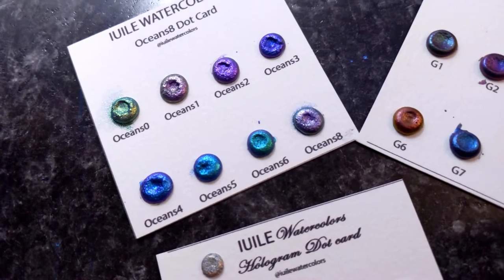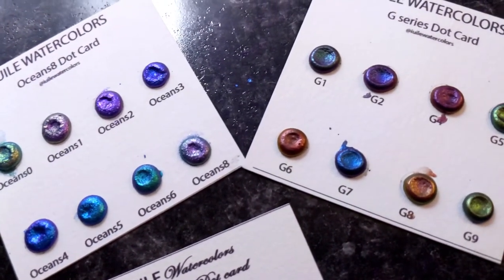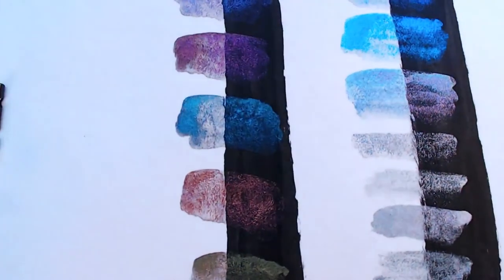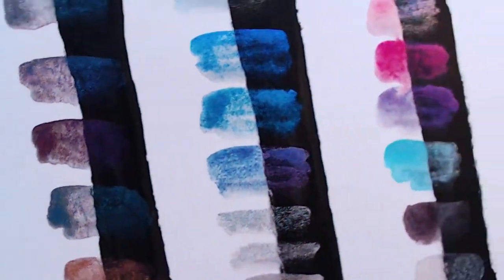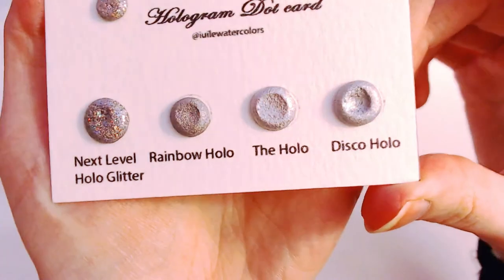The last paint set I want to talk about is a handmade set from Yuli. In my next video I'll go more in depth with these, but these are holographic and color-shifting paints. These are some of the most unique paints I have ever used, and I can't get enough of them. If you're shopping for somebody who's always looking for the next unique and interesting supply, these are sure to tickle their fancy. Plus, Yuli sells dot cards so you can try out a ton of their paints without having to commit to full sets or pans.